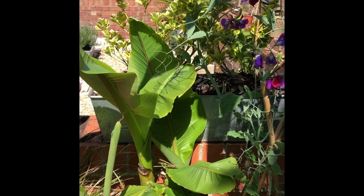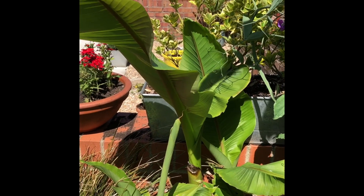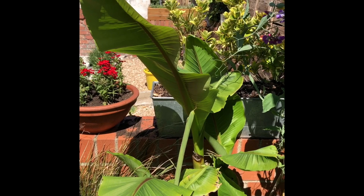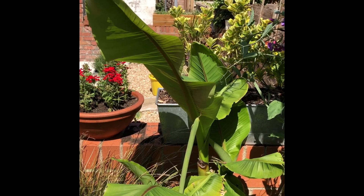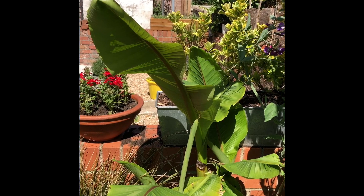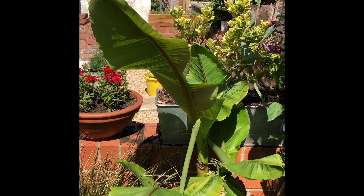Contrary to what people think, things like bananas can actually survive in the ground and you don't need a conservatory to grow them. This is a banana and I hacked it right down to the ground in the winter and it's decided the time is now and it's come up and it's really dramatic.